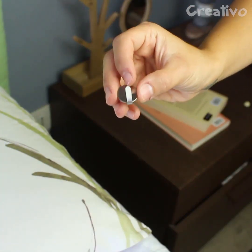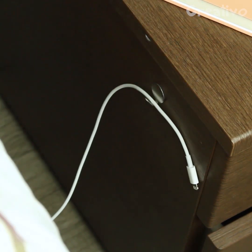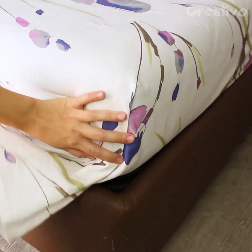Add an adhesive hook to your bedside table to keep your charger cable within reach. No more undone sheets — here is how to fold them correctly.